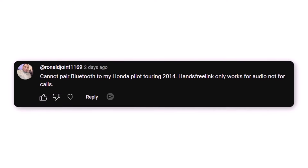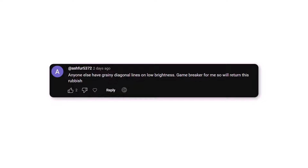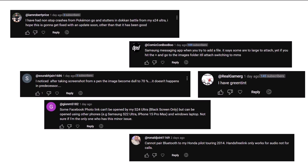At RonaldJoint1169 faced difficulty pairing Bluetooth with a Honda Pilot Touring 2014 — hands-free link only worked for audio, not for calls. At RobertPollack9532 reported issues with the S Pen not working properly on the screen when making a note. At Ashford5372 raised concerns about grainy diagonal lines on low brightness, considering it a game-breaker and indicating plans to return the phone. These user reports highlight a range of issues from performance glitches and software bugs to hardware problems, indicating some challenges with the S24 Ultra.